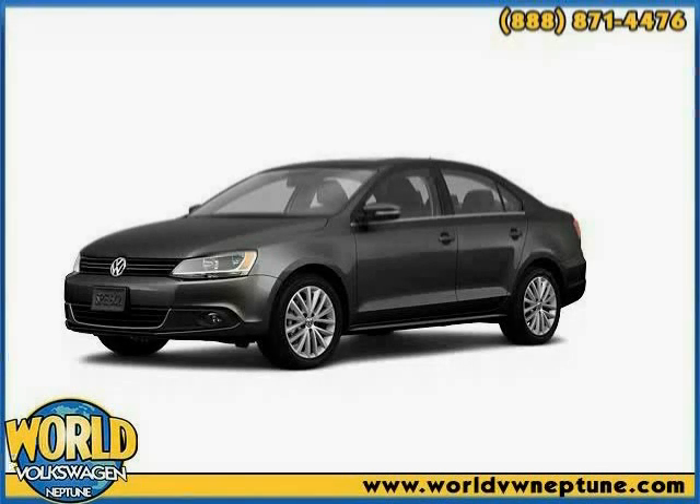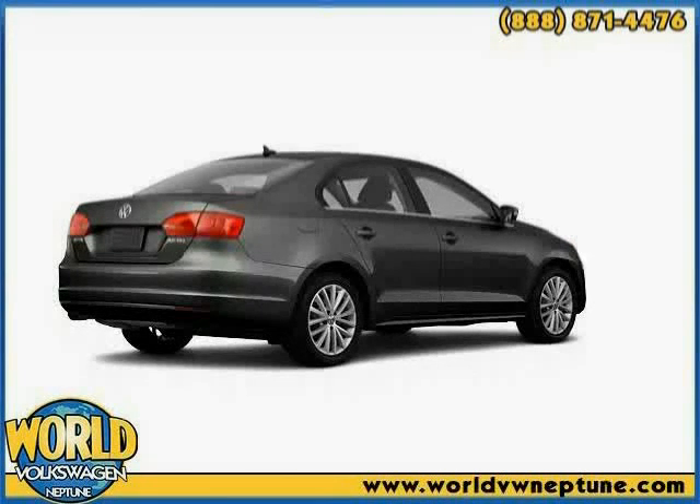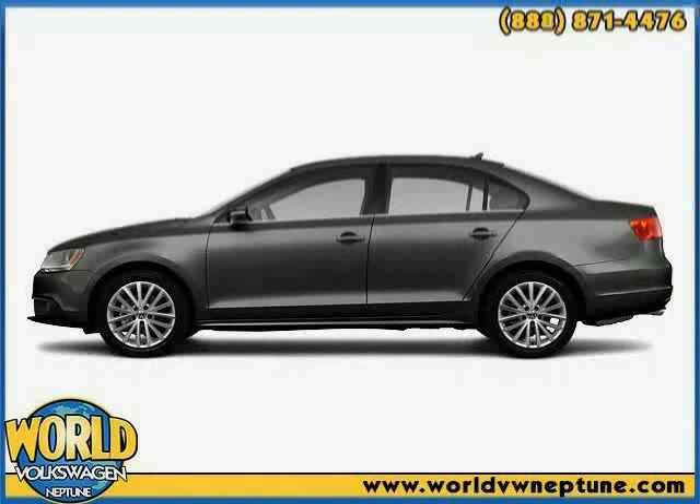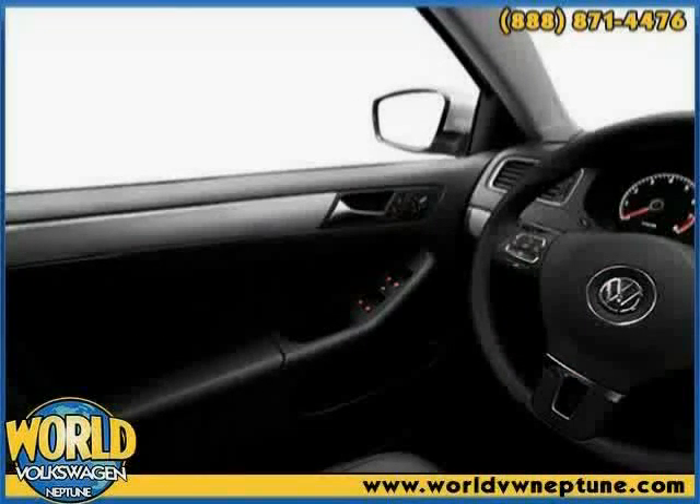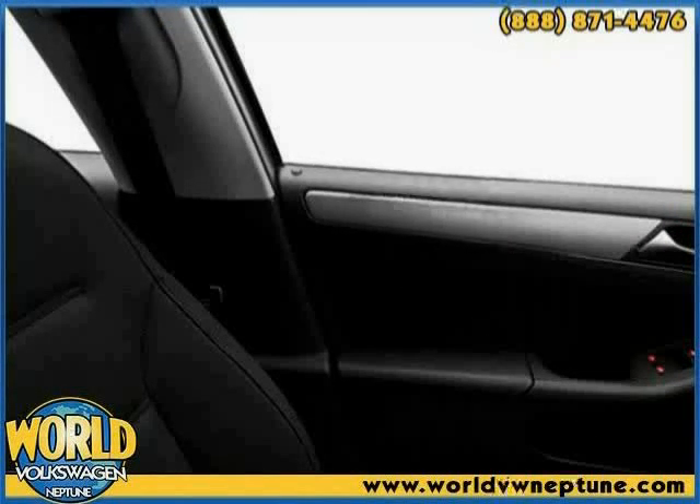This 2011 Volkswagen Jetta is equipped with air conditioning, cruise control, power door locks, power mirrors, heated outside mirrors, dual airbags, traction control system, side impact door beams, adjustable lumbar seats, anti-lock braking system, side airbag system, and power windows.